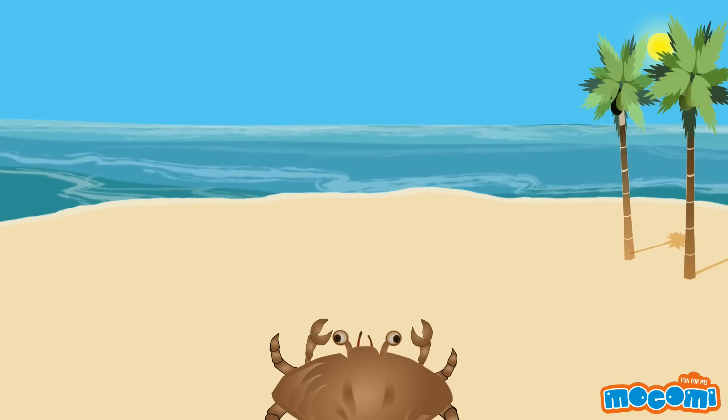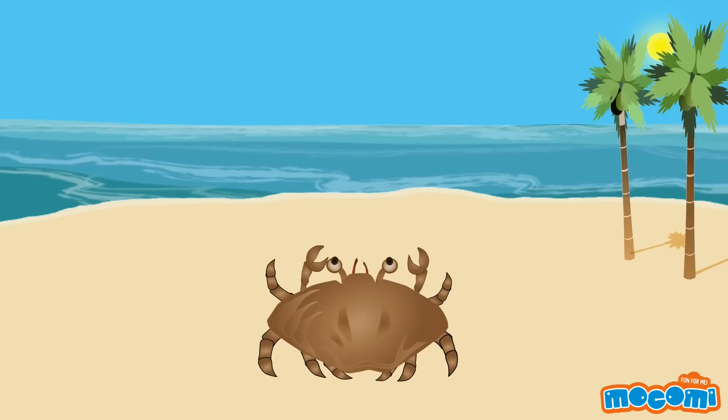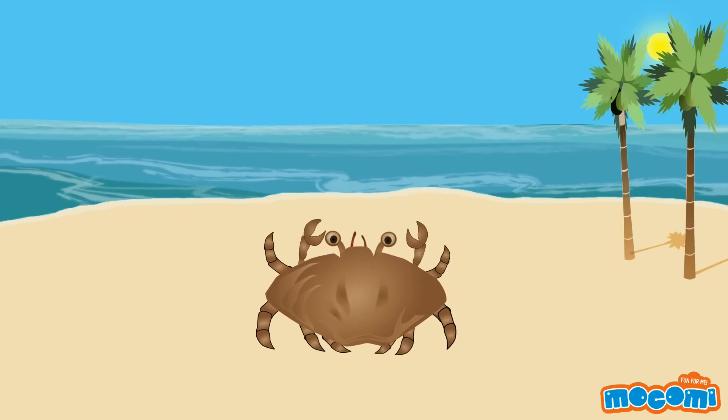There are a few crab species that can walk forward. These crabs have shells that are longer and wider.